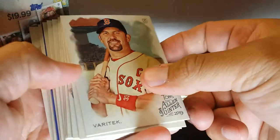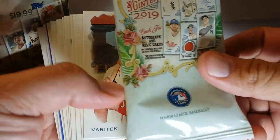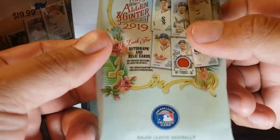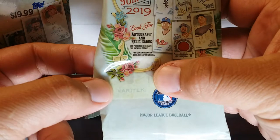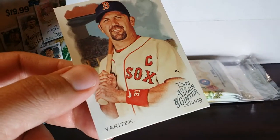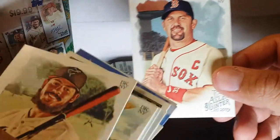I love these Ginter cards, they're just so classic — that's why I bought a couple boxes. Look at this Varitek. These retail packs, if you put Ginter in there — I'm like the guy that doesn't like people searching packs — but these guys are searching packs. You can see Varitek right there, boom. I was like, all right, I'll take that pack. Varitek's my guy.